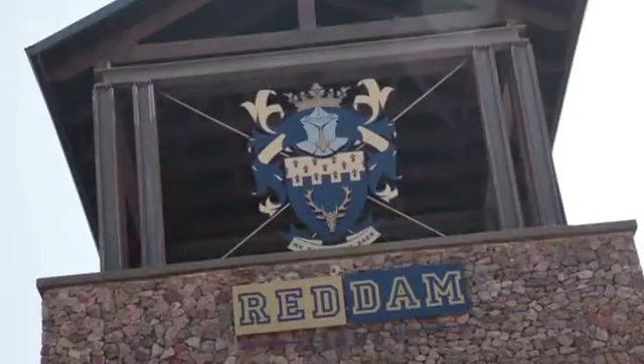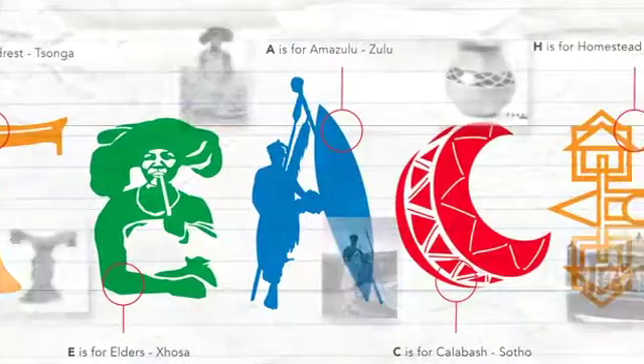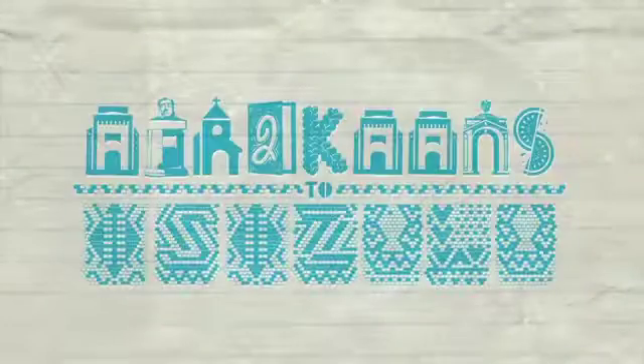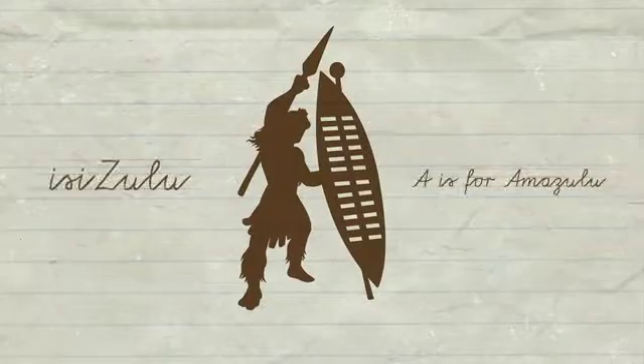Something that became a concern for Redham House. So we created Teaching Typefaces — a series of 11 typefaces, each representing an official language, in which every letter is carefully crafted with meaning and educates about the specific culture.